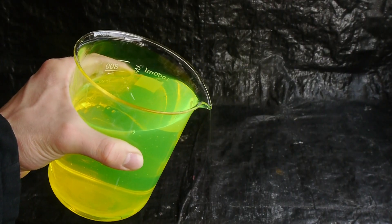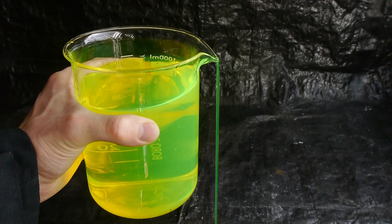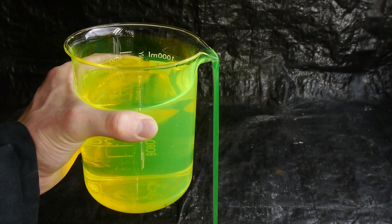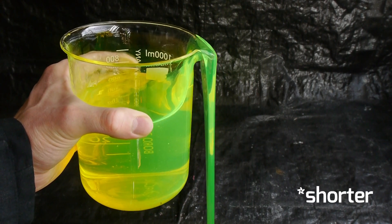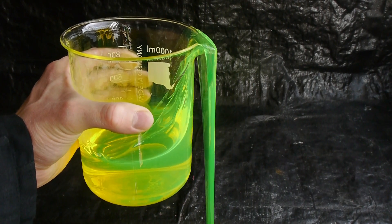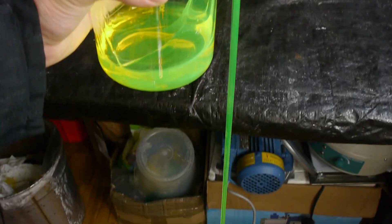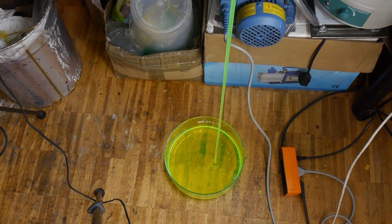That doesn't seem like much, but for a molecule in solution it's a gigantic size. Water molecules are more than 100,000 times smaller than that. That is why the molecules all get entangled and the liquid keeps pouring out of the container, even though the glass is no longer tilted.